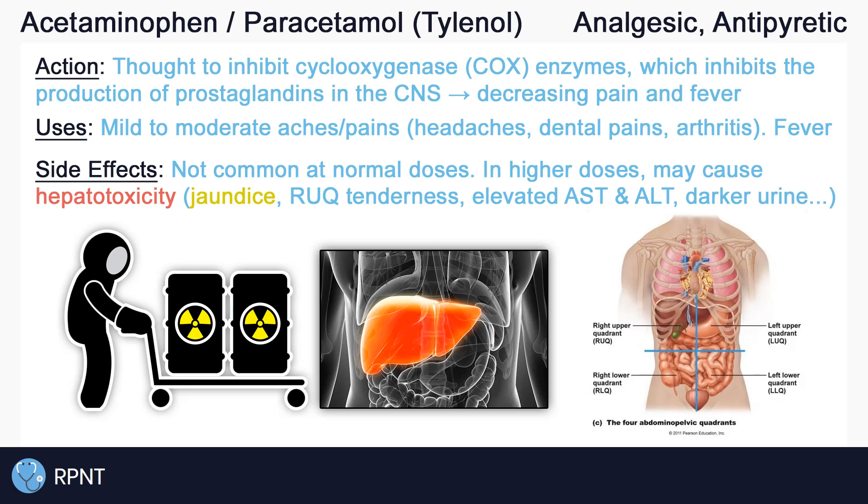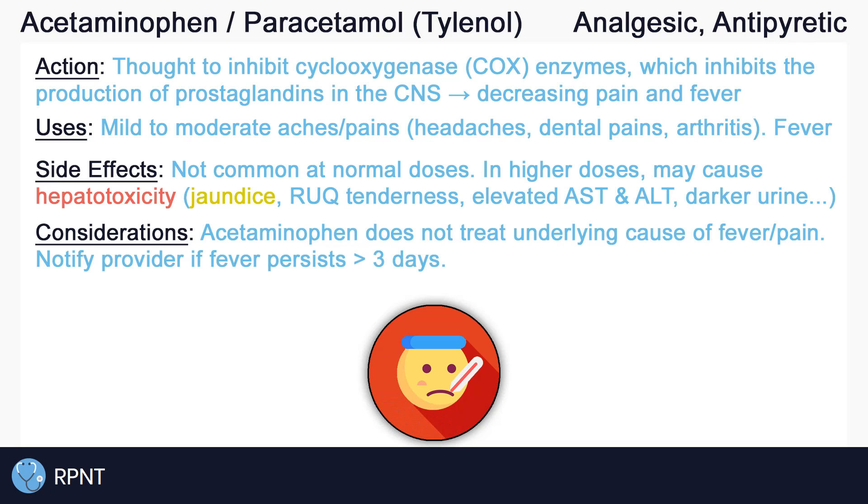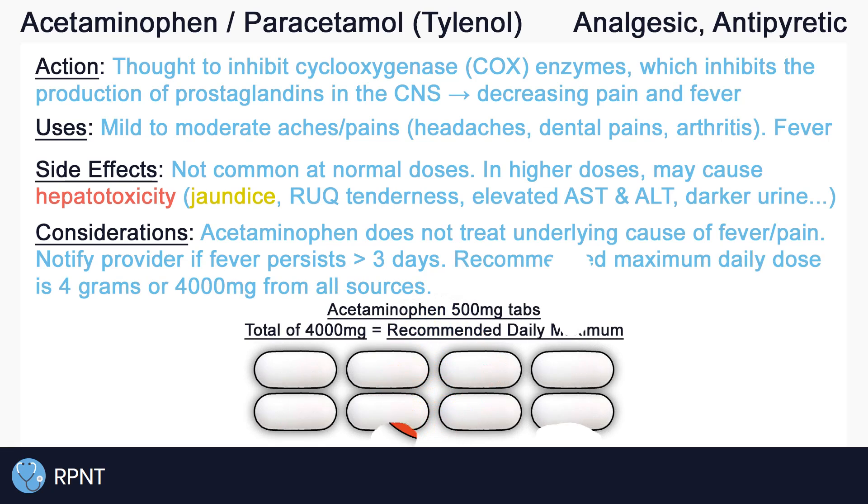Although acetaminophen helps to lower fever, it's important to recognize that it does not actually help treat any underlying cause of the fever. So if a fever persists for an extended period of time, usually more than three days, notify the care provider as a serious infection or illness may be present.